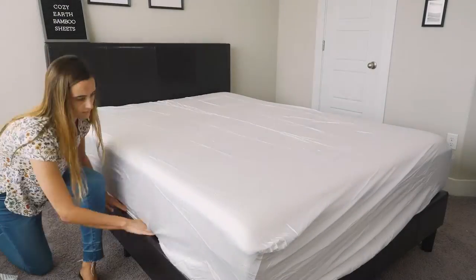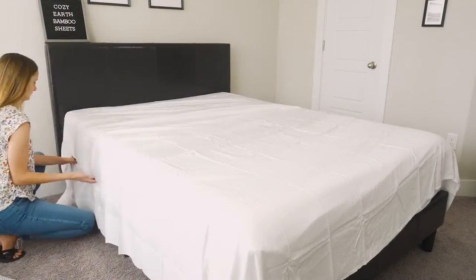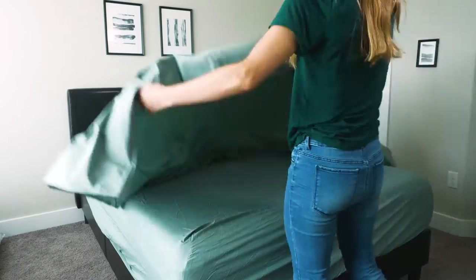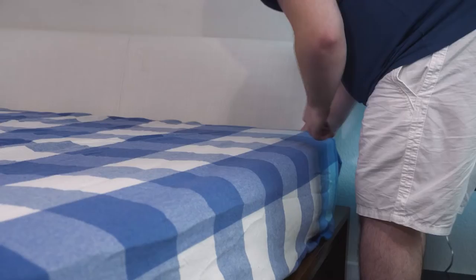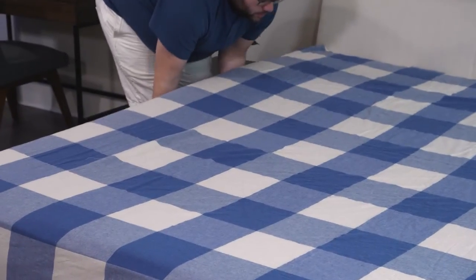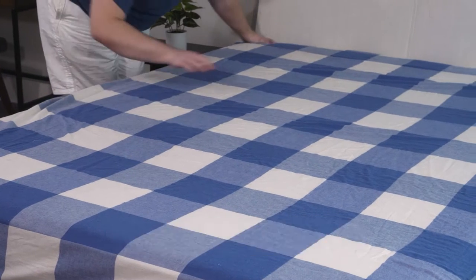I've tested mattresses both short and tall, but the tall ones can be a little bit difficult to dress. That's right — you need deep pocket sheets to dress those tall mattresses because they won't pop up during the night. That's why we whipped up a list of the best deep pocket sheets. We're going to go over each one individually and help you find the perfect one for you, and you'll also find all of this information at mattressclarity.com. Let's dive in.